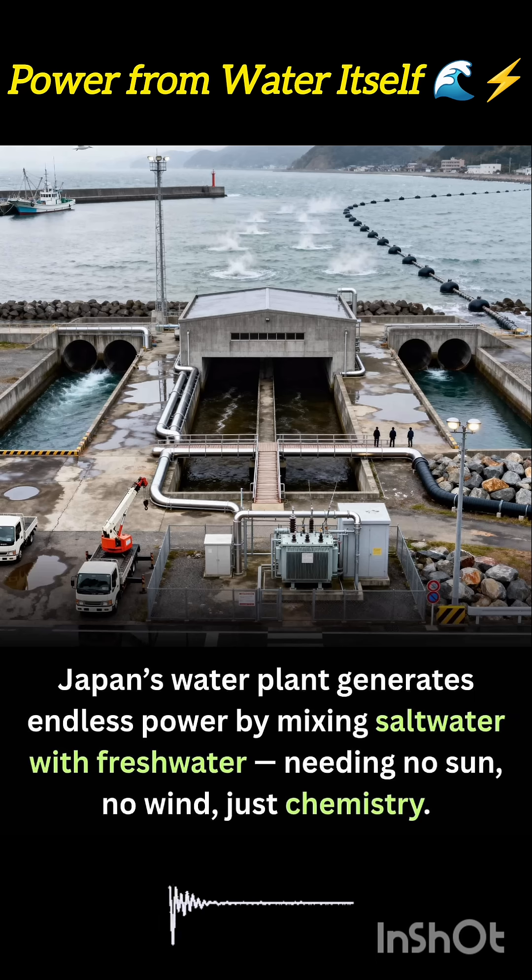No moving turbines, no solar panels, no noise — just pure chemistry at work. Inside the plant, stacks of ultra-thin membranes guide the ion flow between salt water and fresh water compartments, with each membrane set acting like a tiny energy cell. Multiply this across thousands of layers, and the result is a powerful, stable energy output that can power thousands of homes near coastal regions.